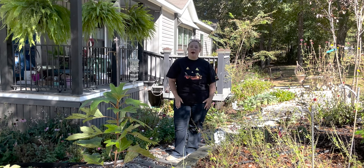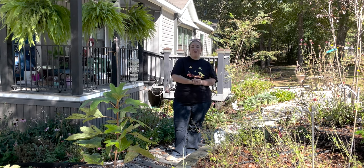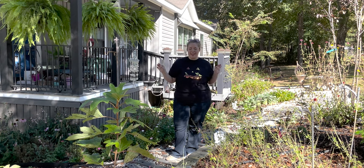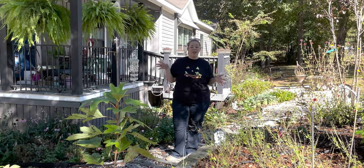Hey y'all, it's Betsy from Happily Ever After Etc and welcome back to another garden video. Today we have a little garden tour for you. It is the beginning of October and my garden is a mess — a hella mess.